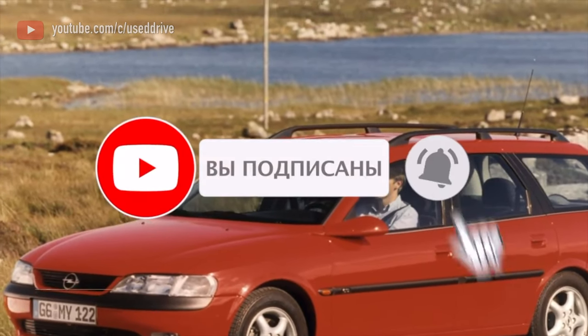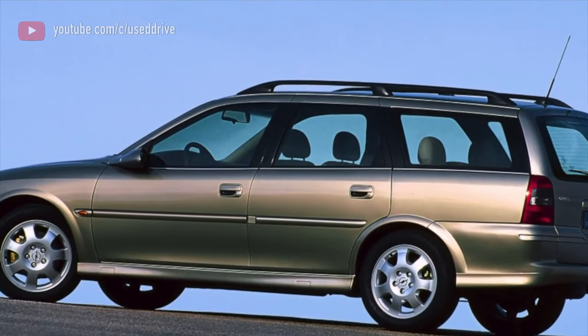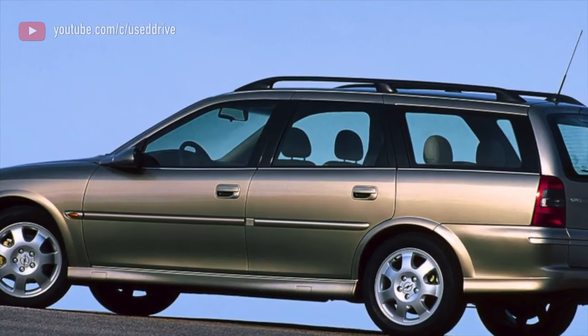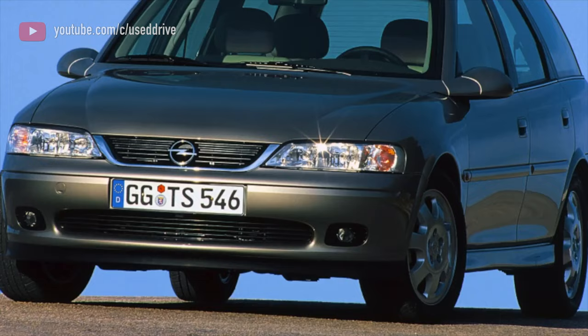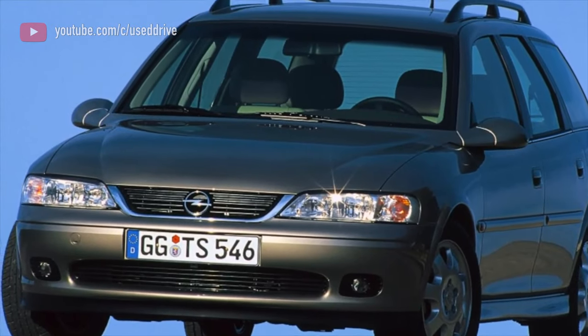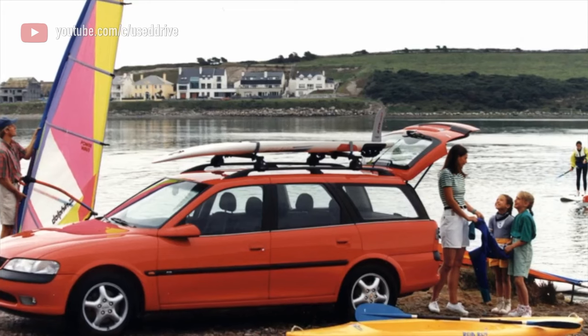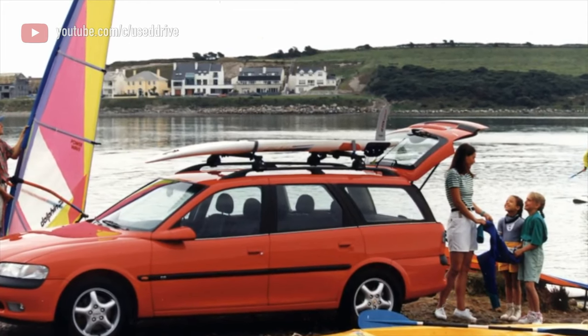The Vectra B running gear is often criticized by Opel owners. With more detailed examination, it turns out that the front suspension is almost trouble-free. But the resource of 100,000 km for the rear multi-link and the price of its repair is considered too much — if you drive an Opel for 10 years, then any investment over 1,000 rubles will seem too much.